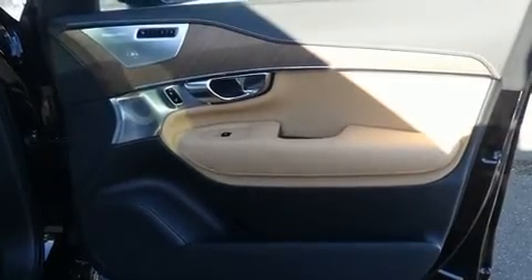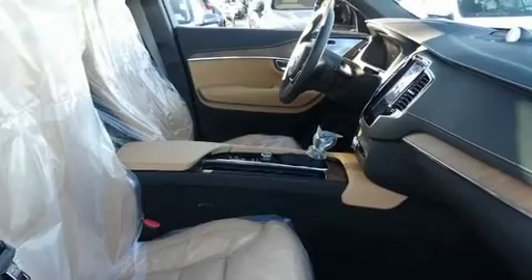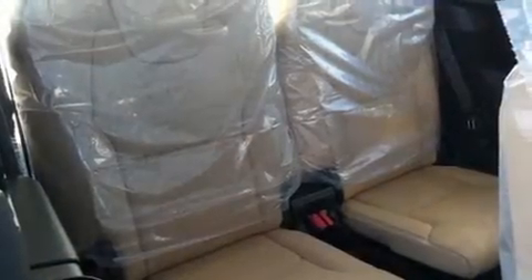For drivers who enjoy the natural environment, a power moonroof allows an infusion of fresh air. Audio features include an AM-FM radio and 19 speakers, yielding a symphony-like audio experience.